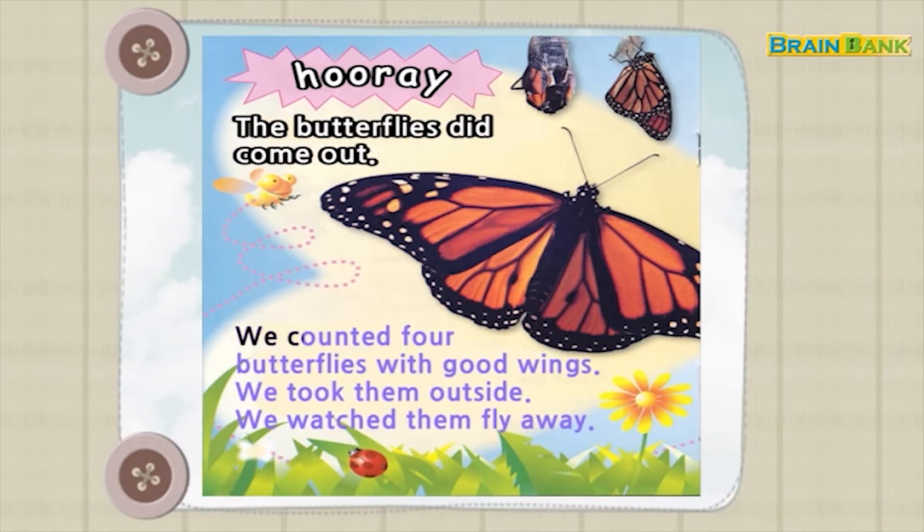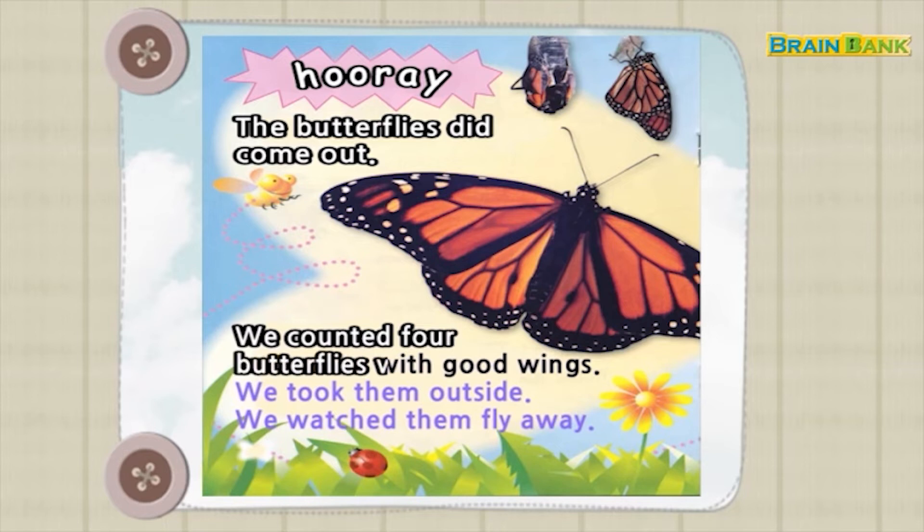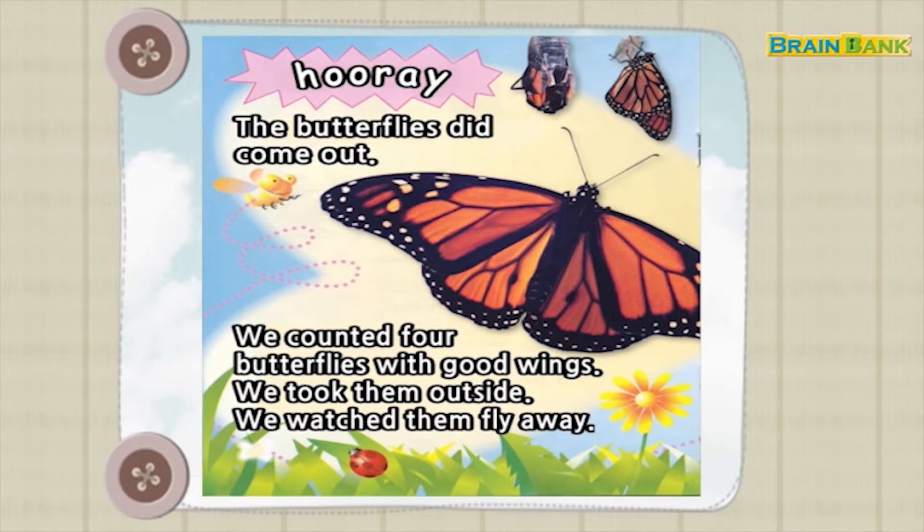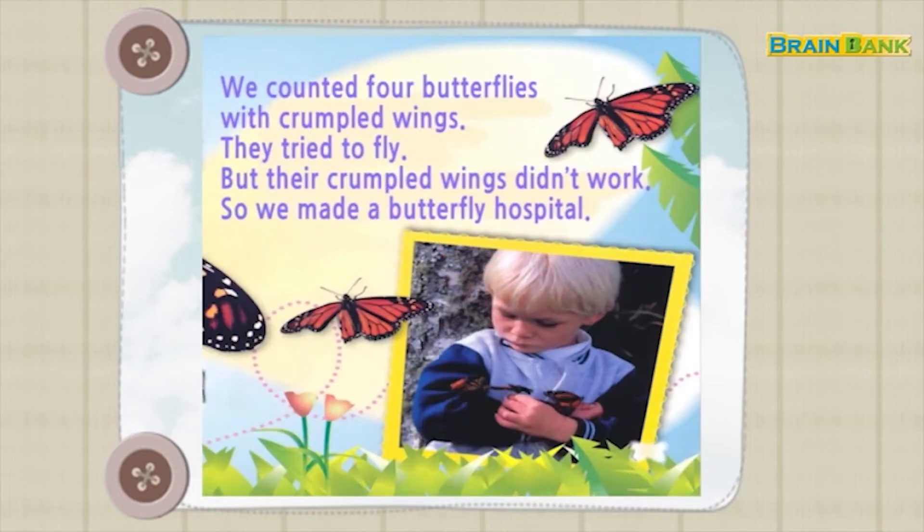We counted four butterflies with good wings. We took them outside. We watched them fly away. We counted four butterflies with crumpled wings.